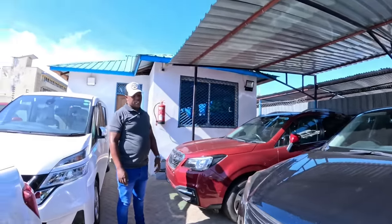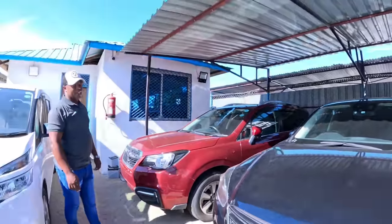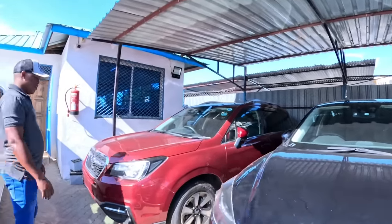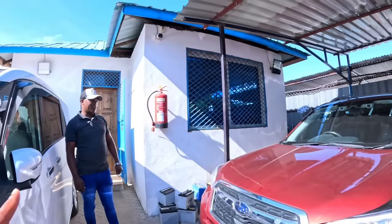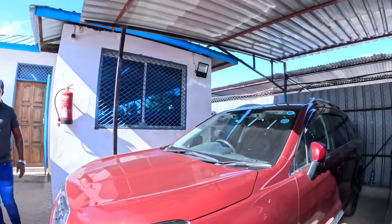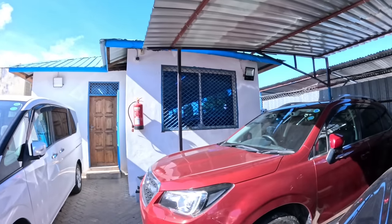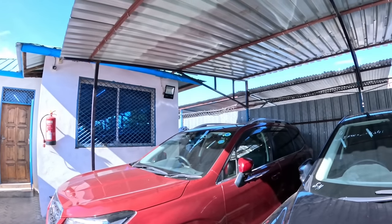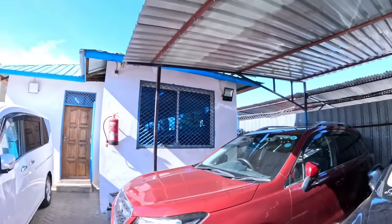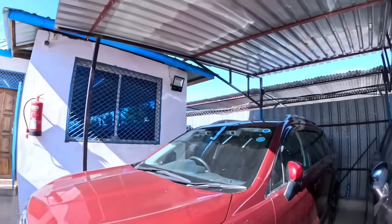Here's the Mazda CX-5 - 2.0 liter - selling at 2.9 million. And here's the Subaru Forester. Most police officers in Kenya use this kind of car. It's very powerful - 2000cc, selling at 3.3 million. Those roof rails you see on top are a standard feature at the back of the car.